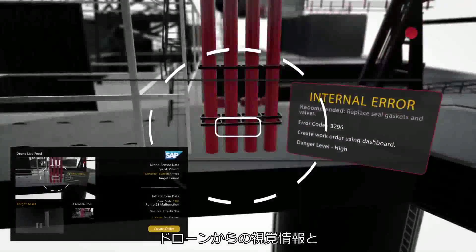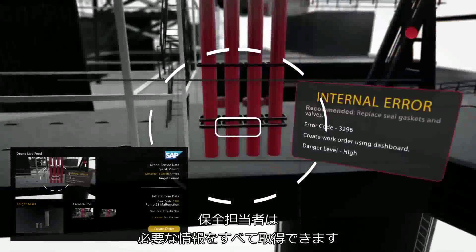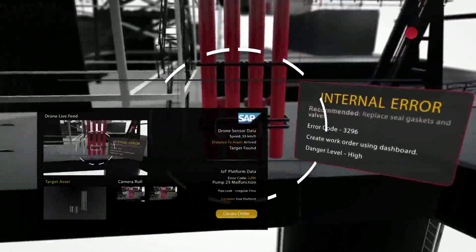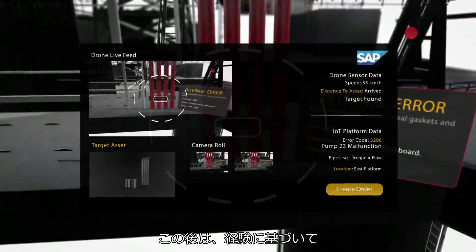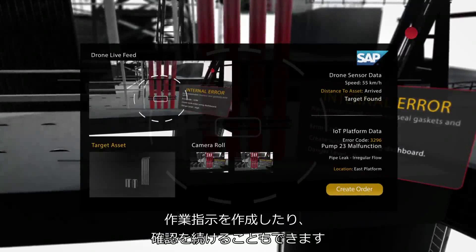With this visual information from the drone and the interactive 3D model of the components, the service technician has all the needed information to react. He can now decide based on his experience to create a work order or to continue checking further assets.